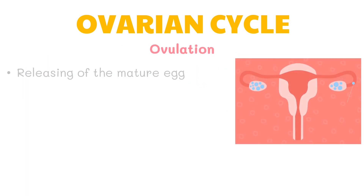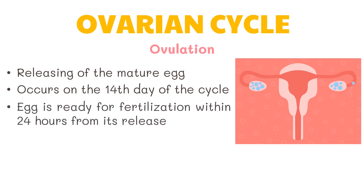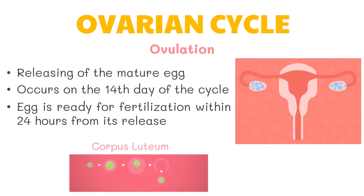Ovulation is the releasing of the mature egg. It usually occurs on the 14th day of the cycle. During ovulation, the egg is ready for fertilization within 24 hours from its release. Under the influence of luteinizing hormone, the cells of the ruptured follicle develop into a yellow body called the corpus luteum. The yellow body then produces more estrogen and progesterone. Both hormones prepare the uterine wall for the possible implantation of a fertilized egg.